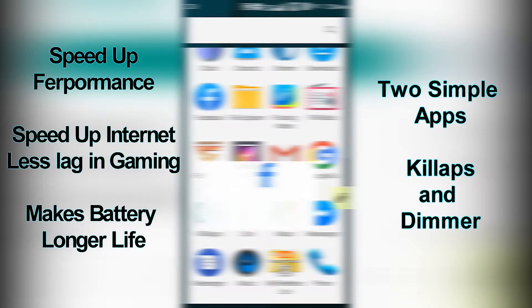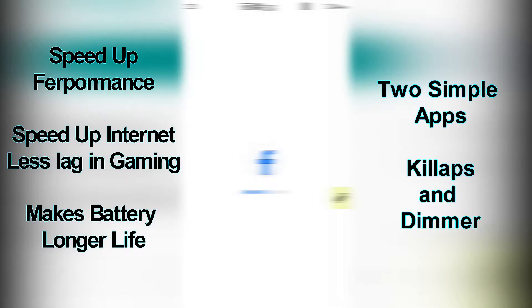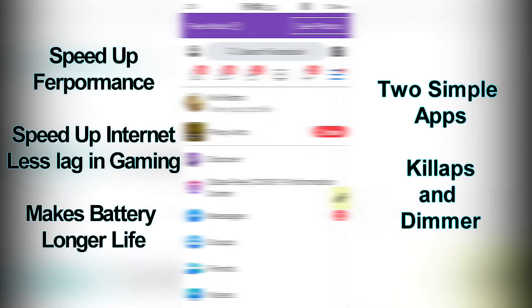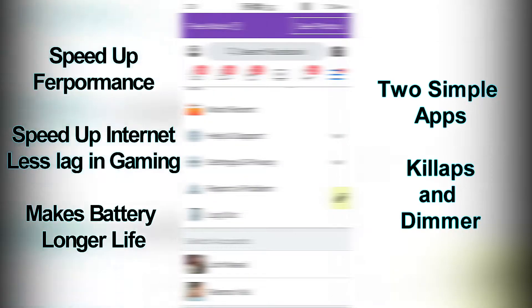For example, in Facebook — if you notice that the more you use it, the more it delays and suddenly hangs.